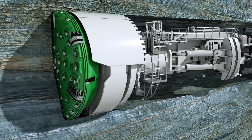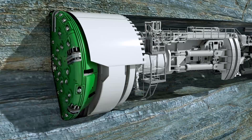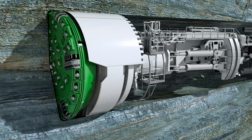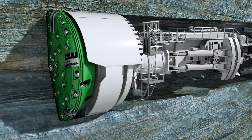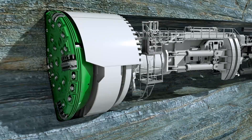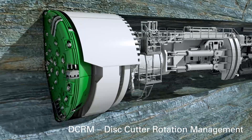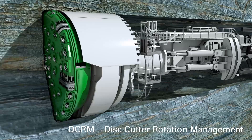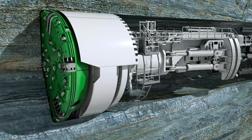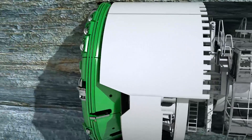The disc cutters are pressed against the tunnel face with a pressure of up to 32 tons per disc. Their rolling movements break single pieces — so-called chips — out of the rock. Water jets installed on the cutter head minimize dust formation and cool down the cutting tools. Optionally, integrated sensor systems ensure early wear detection, facilitating the planning of efficient maintenance intervals for the tool change. Herrenknecht offers in-house manufactured long-lasting disc cutters, as well as customized technical support for refurbishment on site.